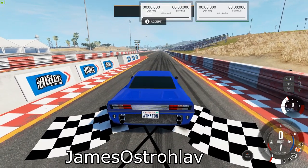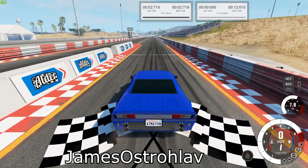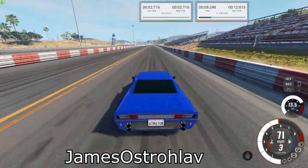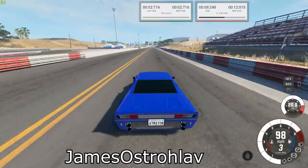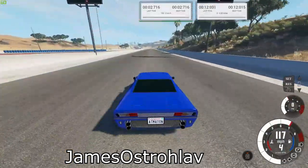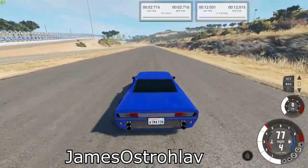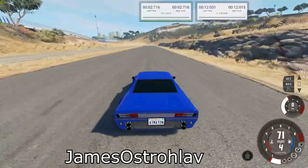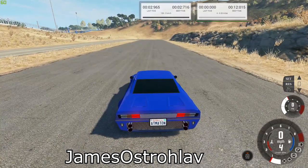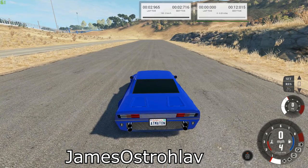Next up is the Betas V8. Our best times were 12.015 for the quarter mile and 2.716 for the brake test.